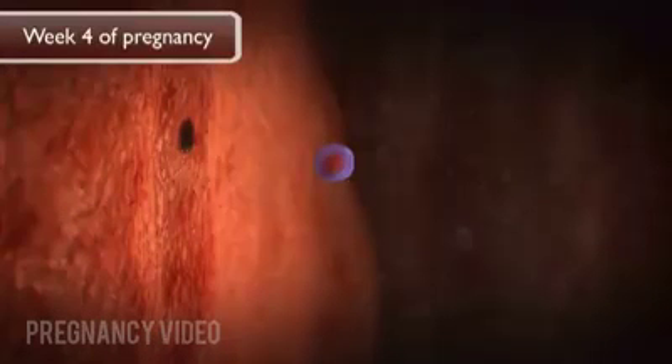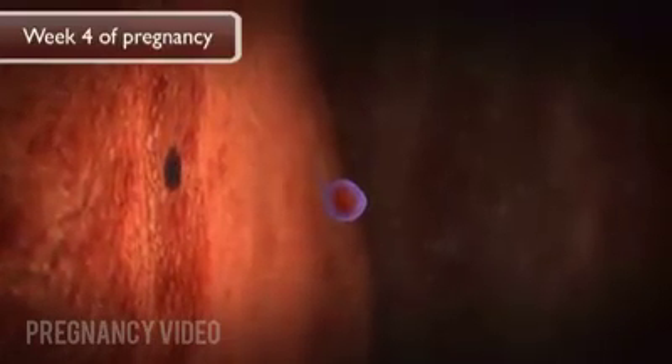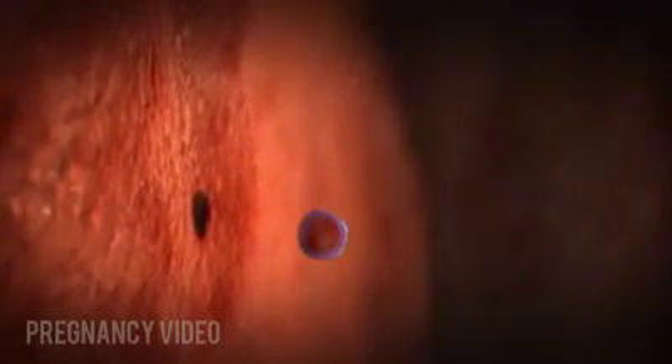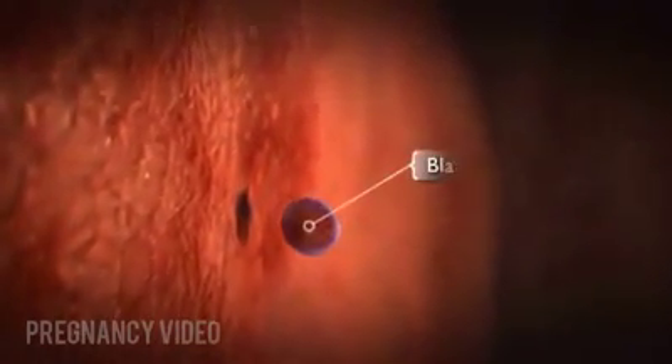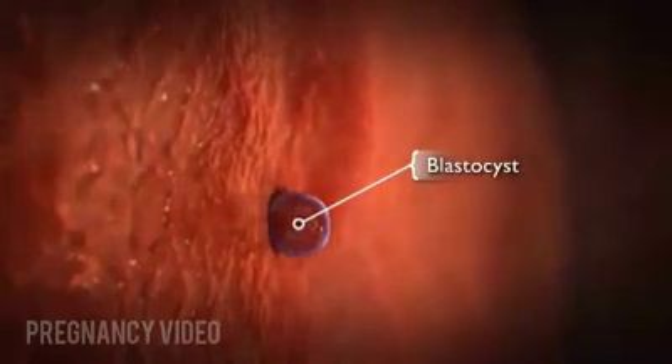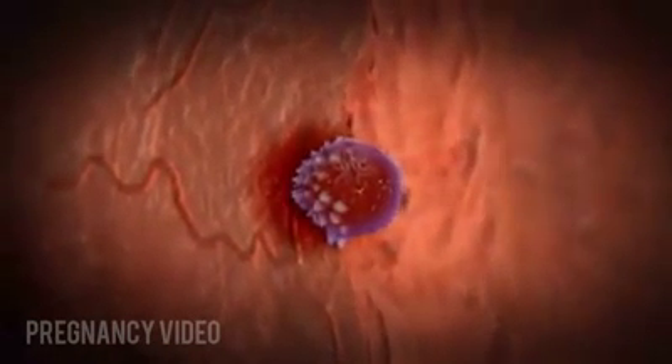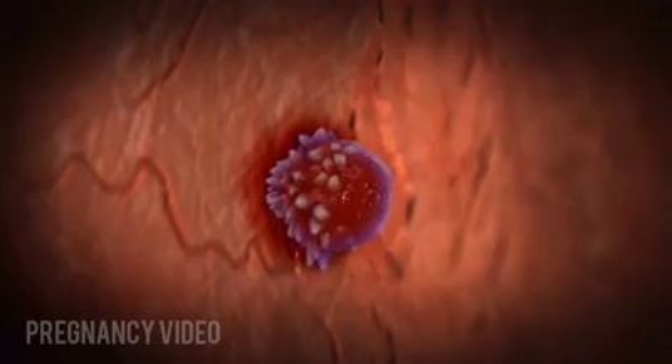During week four of pregnancy, the single cell zygote divides many times to form a ball of cells with an inner group and an outer shell known as a blastocyst. The blastocyst reaches the uterus and within a couple of days implants itself in the wall.